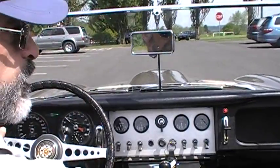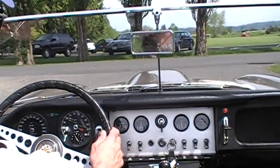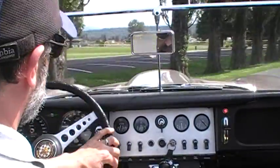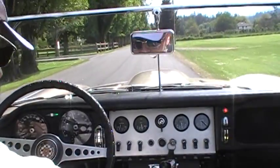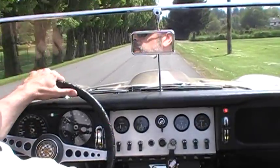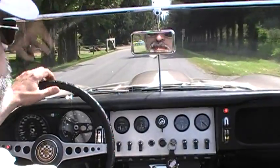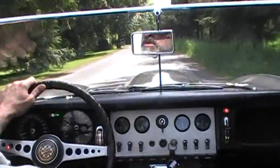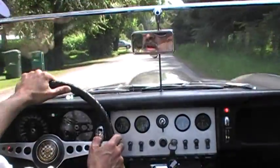This is actually an early '64, built in '63 — an OTS. It's a very nice driving car. The car's been in storage for a while, faithfully started up and maintained, and kind of brought back into service this last year after being stored for quite a few years. We just took a bunch of photos in that beautiful scenic park here in Carnation.